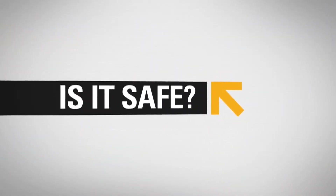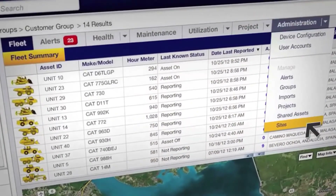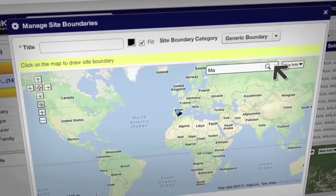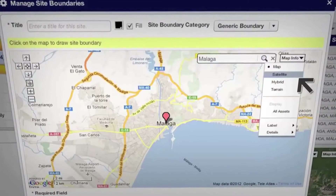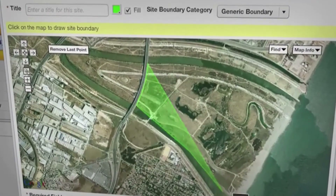Concerned about security? You don't need to be. Product Link makes it easy to set up site boundaries and alerts to identify unauthorized use of equipment. You can use street maps and satellite views to find specific machines or job sites fast.